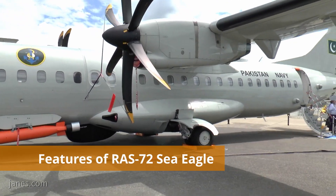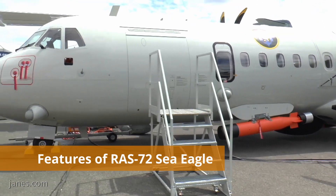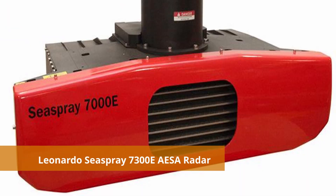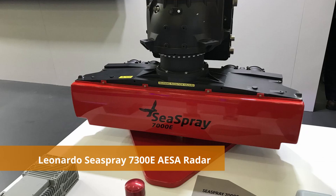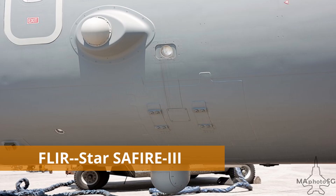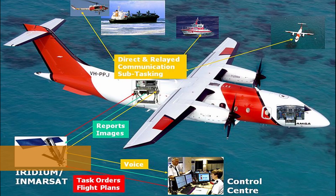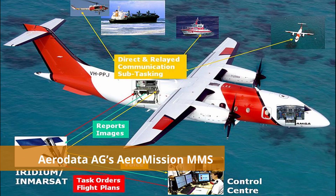The features and systems of RAS-72 Sea Eagle, also known as ATR-72, are as follows. First, it has the Leonardo Sea Spray 7300E AESA radar. Then it has FLIR, which is the Star Sapphire III. It also has an Electronic Support Measures ESM suite — the Aerodata AG Aeromission MMS.